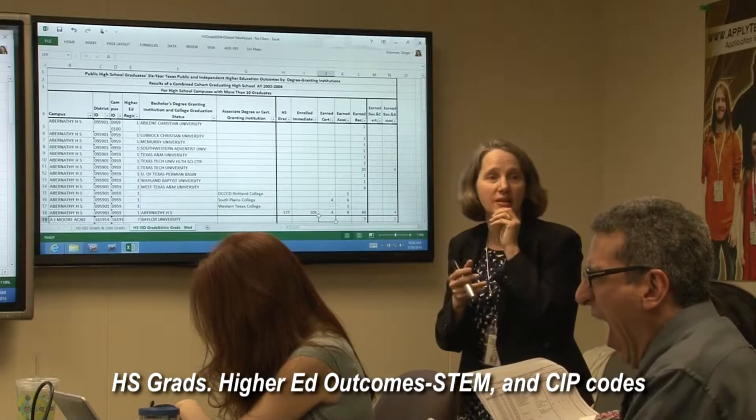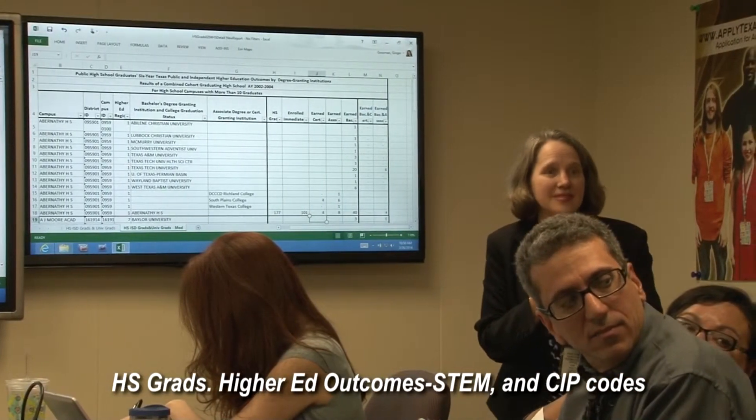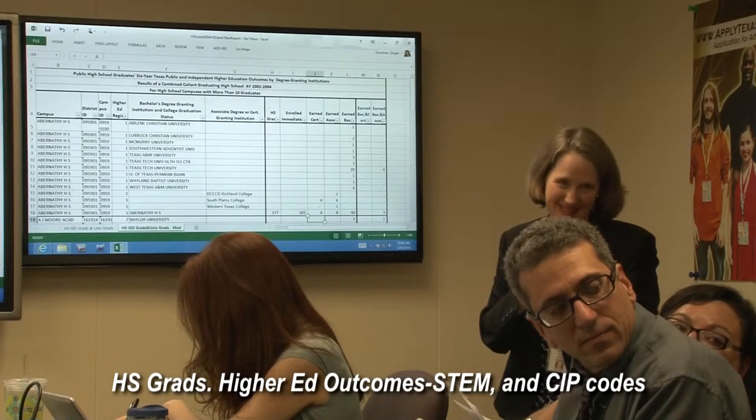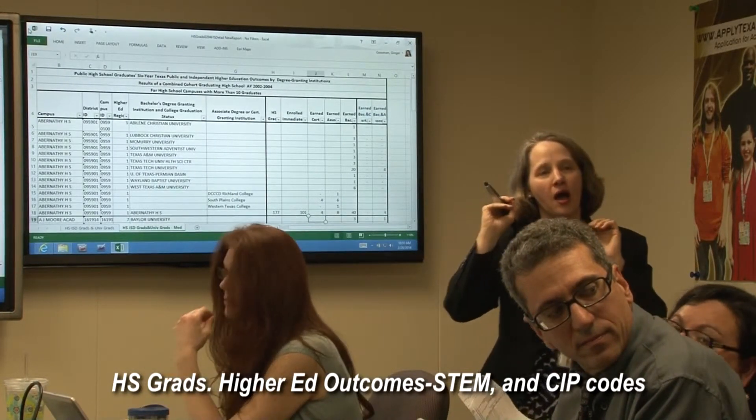I think that might be a better way to do it. What about when they graduate with the new foundation plan and they're going to graduate under the different endorsements? Are you going to be able to track students under the different endorsements?